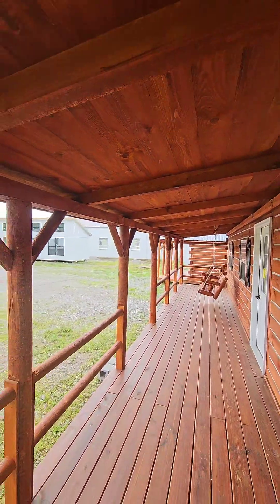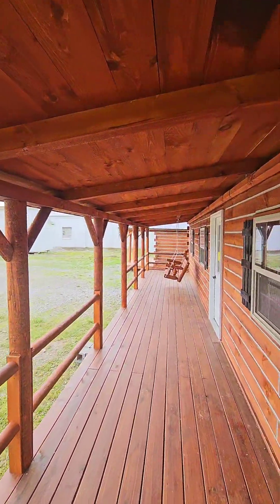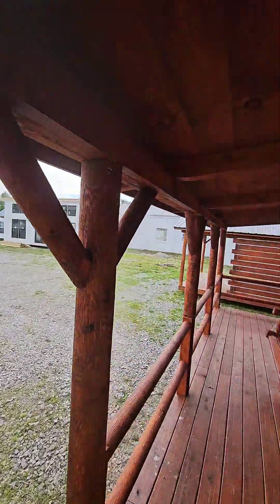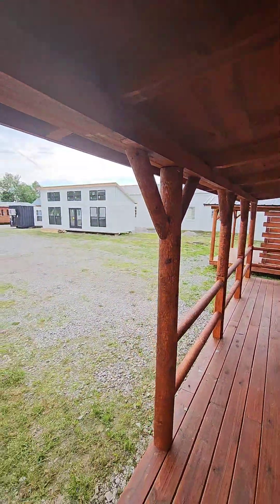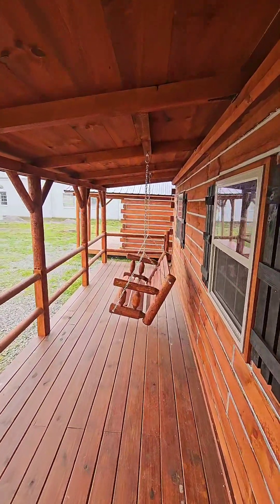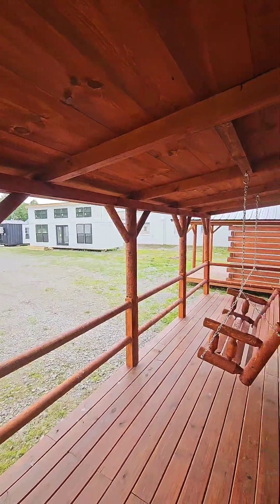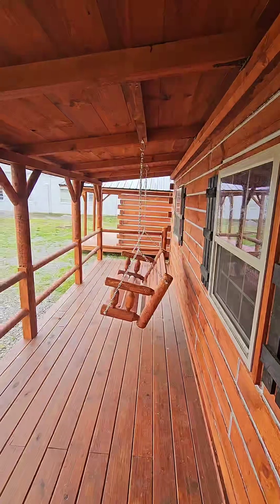We are amishbuiltcabins.com — the link is in the bio. My name is Osi, but most folks on TikTok know me as the Cabin Cowboy. Hit the like, hit the share, hit the follow if y'all like what you see. We're getting ready to go into this big girl right here — we call her Big Bertha!